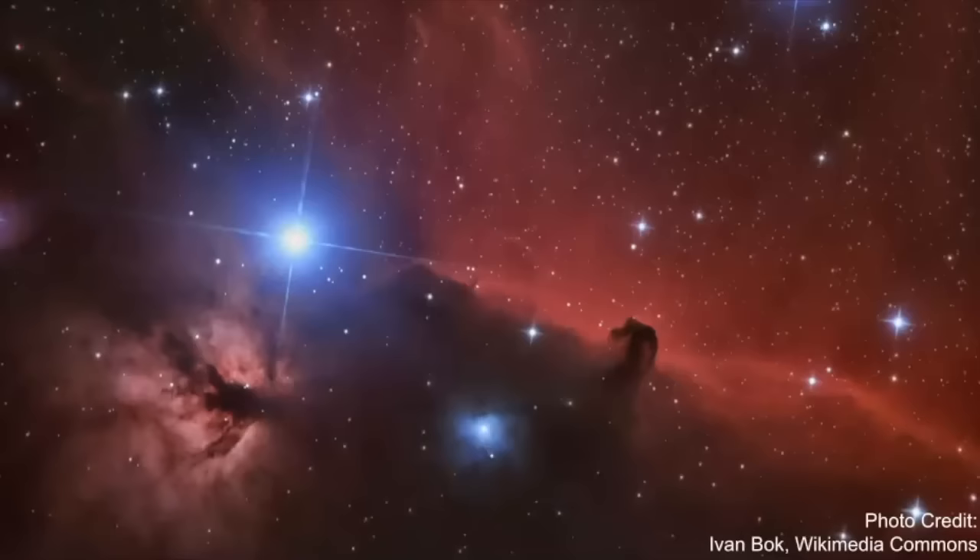Here's one more close-up picture of Alnitak, again showing the beautiful Horsehead Nebula and the Flame Nebula. Now let's move on to our next star.